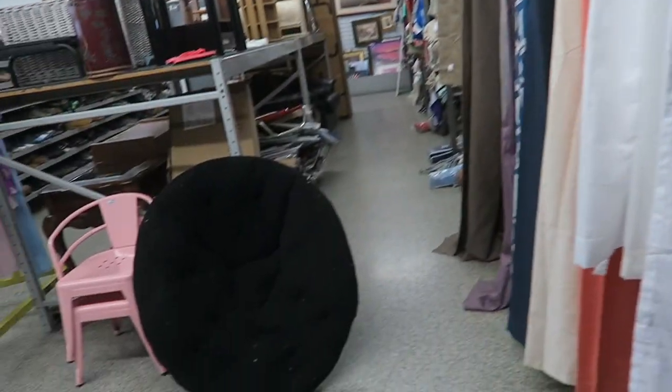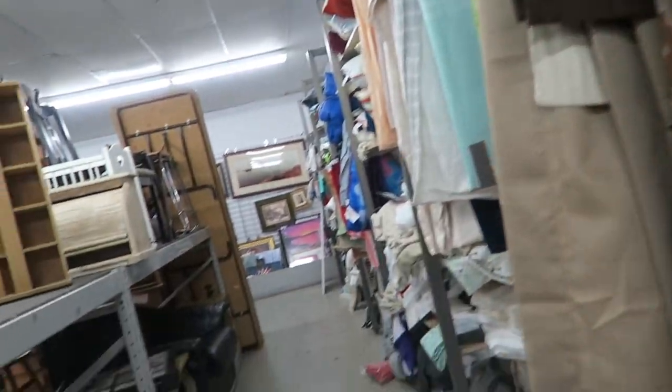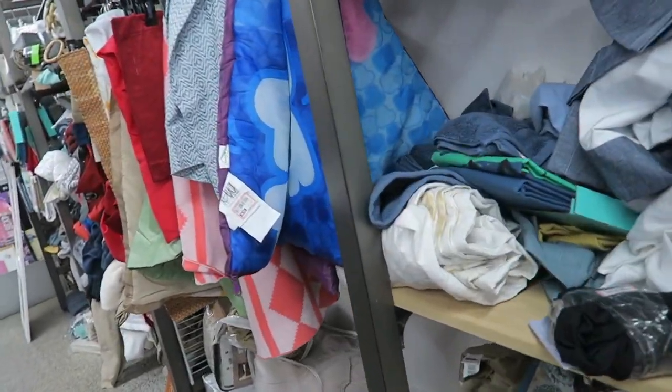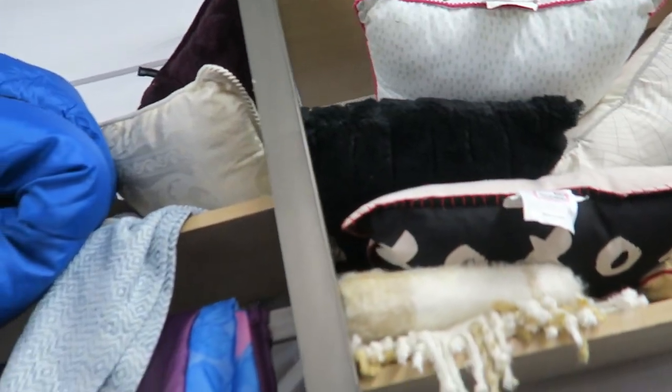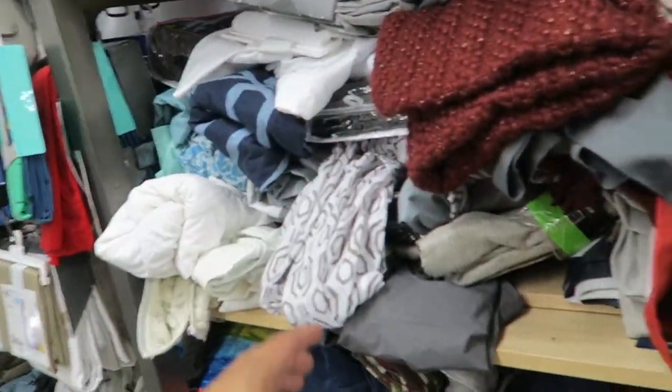Alright, now let's look through the home goods. I always feel like I find something fun and exciting in this store as far as the home goods selection goes. I know this is from Threshold for sure — I've seen it in a lot of these stores.